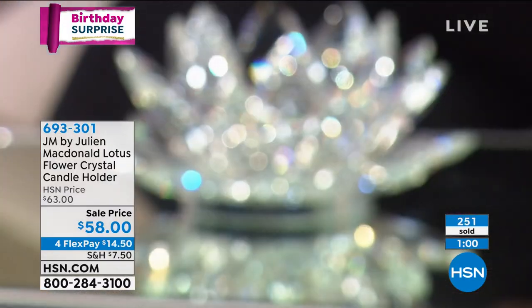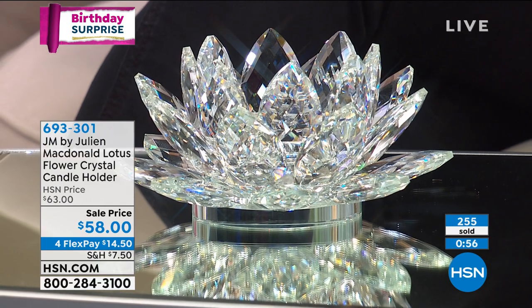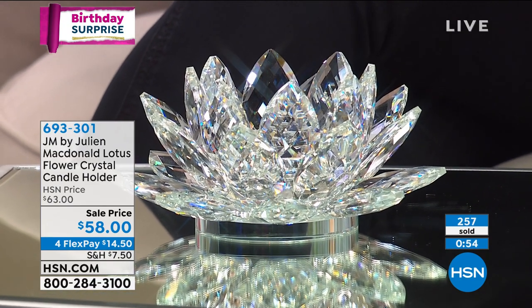They make the most exquisite gifts. For those people that have everything and are so difficult to shop for, this is something that they open the box and it takes their breath away. So think of that most special person in your life — it should be you. But think about anyone else that you love and adore. This is one of those pieces you do not find at any ordinary mall or department store.